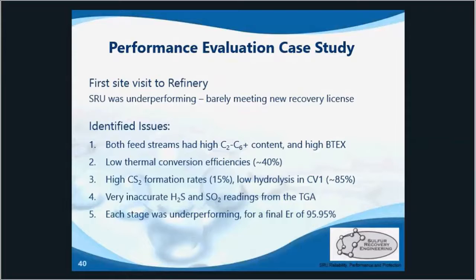Their ADA signal was also a little off because of inaccurate tail gas analyzer readings, which were jumping outside of the plus-or-minus 0.5% range quite a lot. They were just getting under 96% recovery efficiency — barely achieving their recovery license, but each stage was clearly underperforming and we knew they could do better.